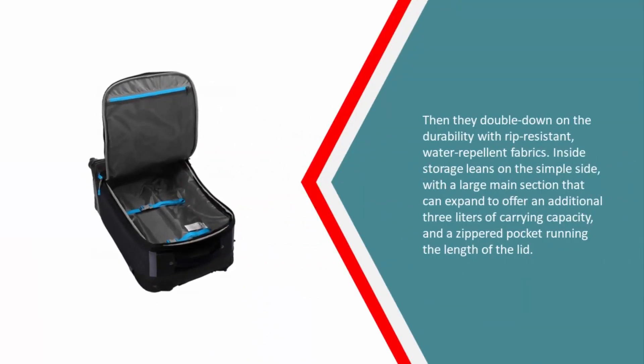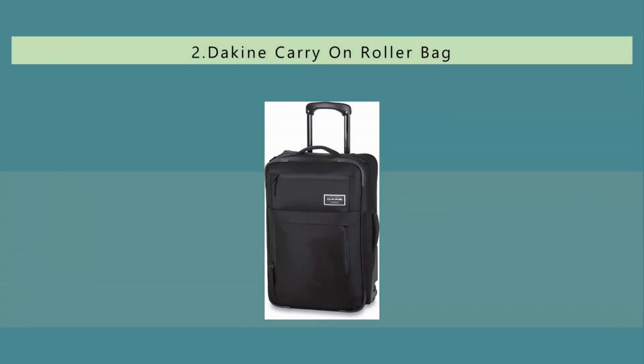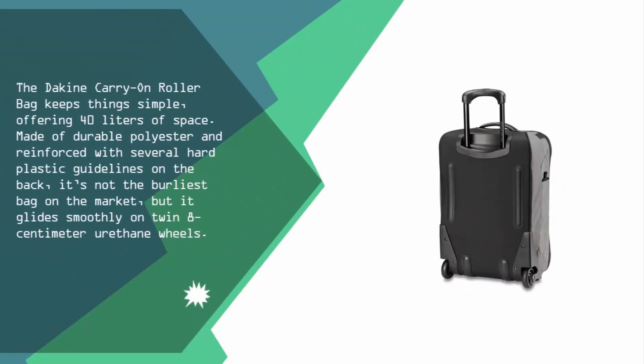They double down on durability with rip-resistant, water-repellent fabrics. Inside, storage leans on the simple side with a large main section that can expand to offer an additional three liters of carrying capacity, and a zippered pocket running the length of the lid.